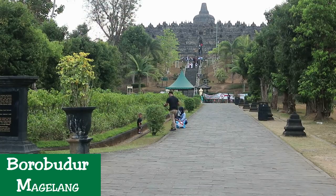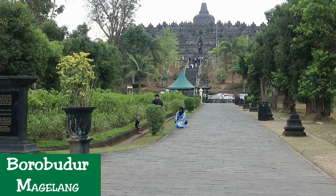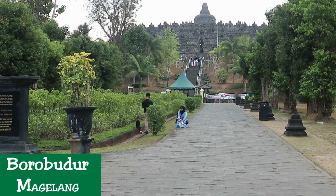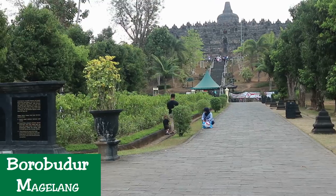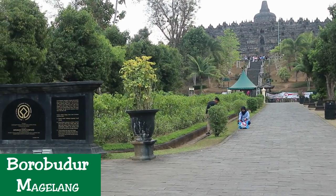Guides are available for around 50,000 rupiah. This is a wise investment, as a guide will be able to walk you around the site and explain the history of the temple, beginning with its construction during the Sailendra dynasty. The stone carvings attached to the temple display legends and stories which have great philosophical significance.